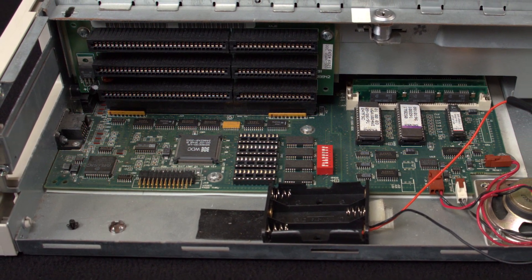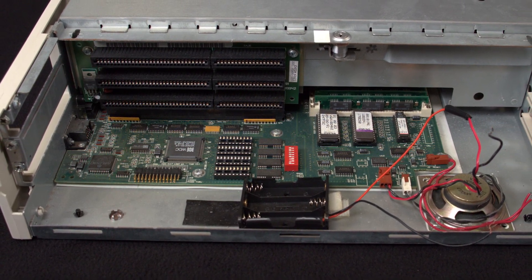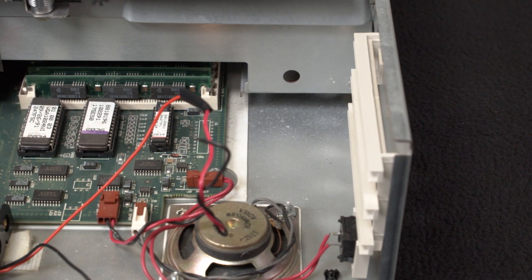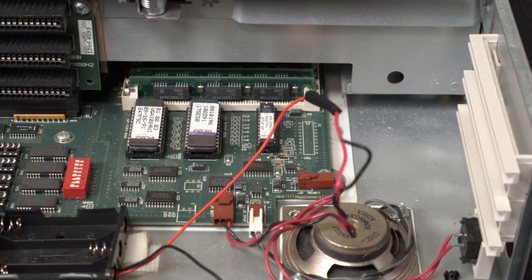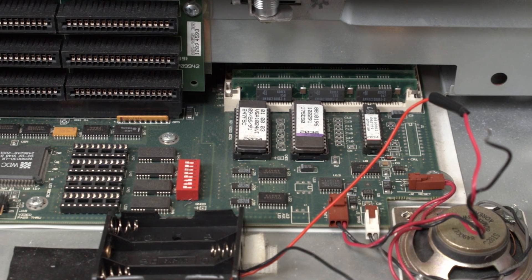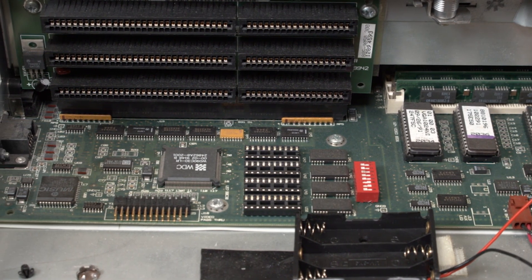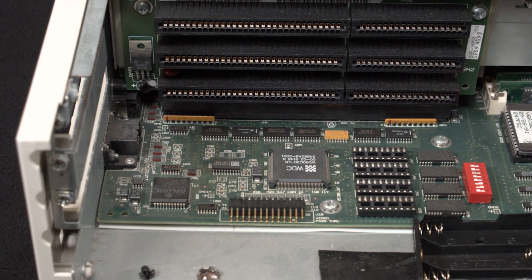The Grid MFP420S had an Intel 486SX CPU running at 20MHz. The Tandy chipset along with the MFP420S's board was the first to make use of the 487 coprocessor, which actually contained a full 486 and could perform floating point calculations — something the 486SX could not do on its own. The MFP420S could hold up to 32MB of DRAM, but had no onboard cache support. It utilized a Phoenix Grid API for the BIOS.